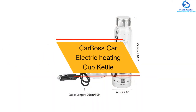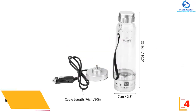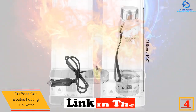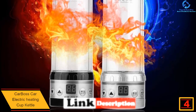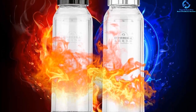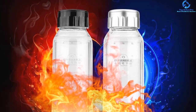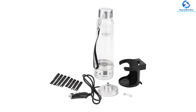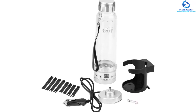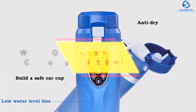At number 4 we have the Car Boss Car Electric Heating Cup Kettle. When you need a relatively smaller and energy-saving car electric kettle, you should try this one. It can only accommodate 280 milliliters and uses relatively less energy — the 75-watt heating power makes it great for use in the car. It features intelligent operation with an LCD display for easy control, and also has temperature control which allows you to heat the drink to the required temperature. The installation process is relatively fast and hassle-free.